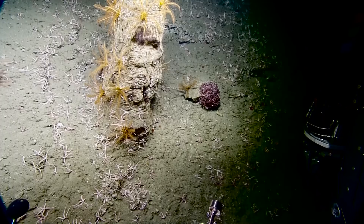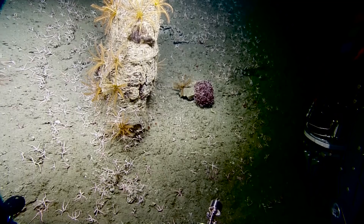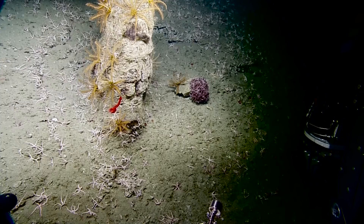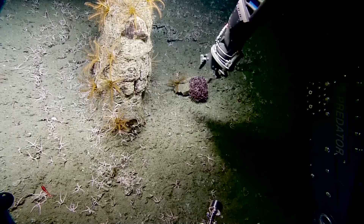Is that a pom-pom anemone there? I believe the word you're looking for is koosh ball. Showing your age there, Gabby. They really look like koosh balls. A little shrimp swimming by there.